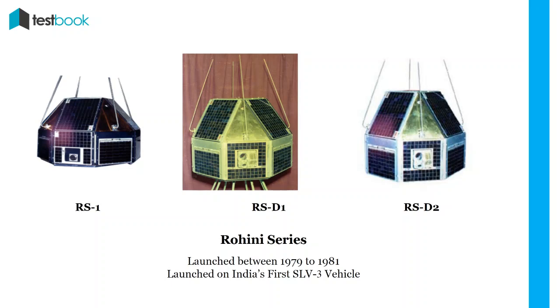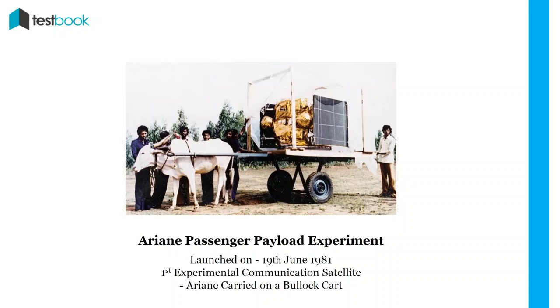APPLE (Ariane Passenger Payload Experiment): The next satellite launched was APPLE on 19th June 1981. It was the first experimental communication satellite. It had a C-band transponder that helped in navigation.